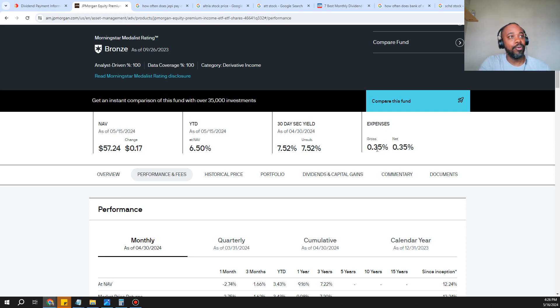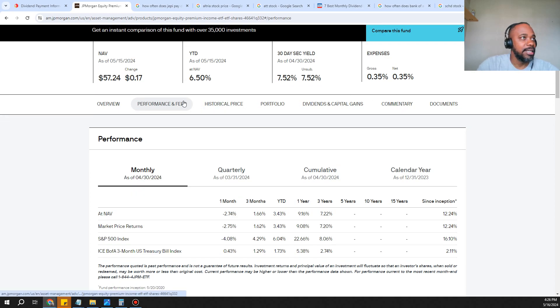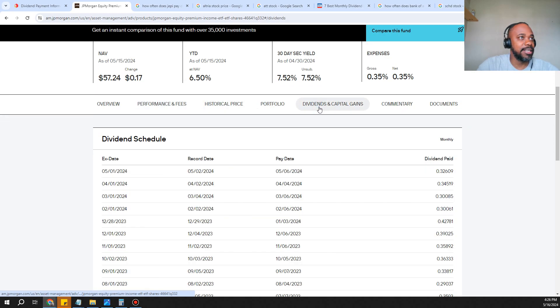Keep in mind there is a gross and net expense ratio of 0.35%. At the end of the year they'll take out essentially 0.7% — let me know in the comments if I'm mistaken — but you've got the gross and then the net, so they will charge you for that.